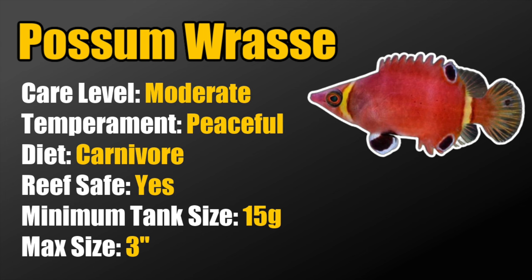Kicking things off with number 10, we've got the possum wrasse. The possum wrasse is considered moderate care level, a peaceful fish, so you want to make sure you're putting it with relatively decent tank mates. They are carnivores, reef safe, require a minimum tank size of 15 gallons, and grow to 3 inches. From my experience, they are a very timid fish, and the moderate care level is more to do with the fact that they're not overly aggressive when it comes to feeding — so a smaller tank with more peaceful fish is definitely the ideal situation.